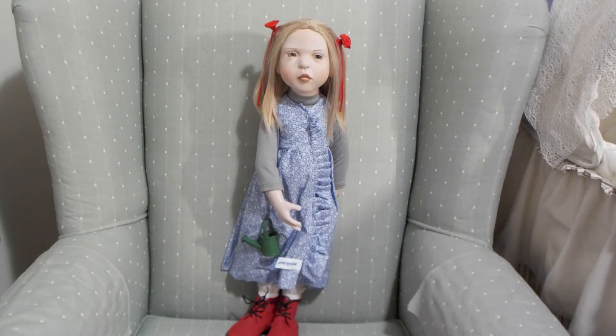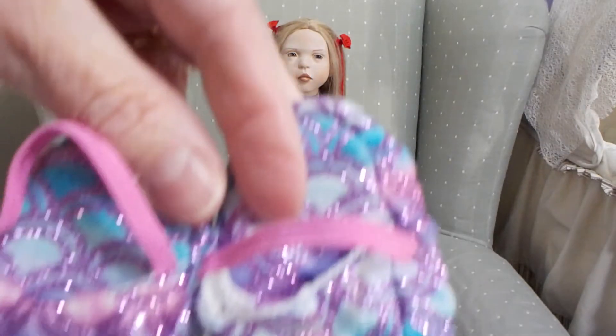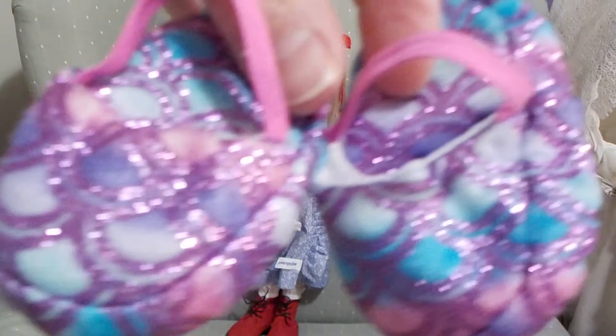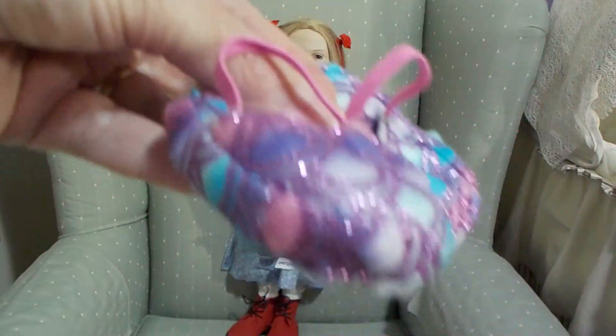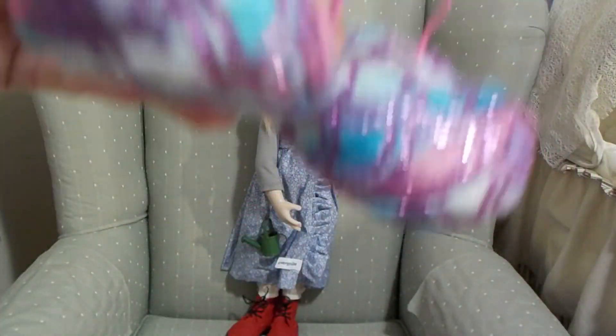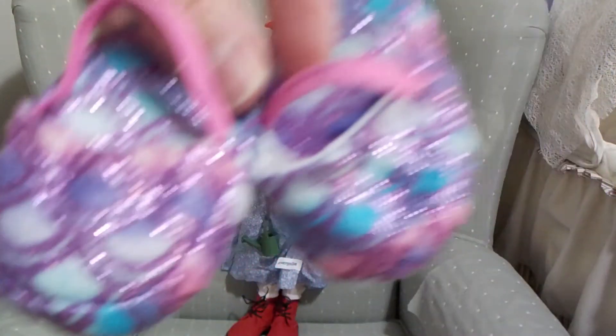I also got these little shoes — they're almost like slippers. Aren't they sweet? They have a seashell design with mauve, blues, and pinks. They do fit her feet perfectly. Those are from My Life as well.